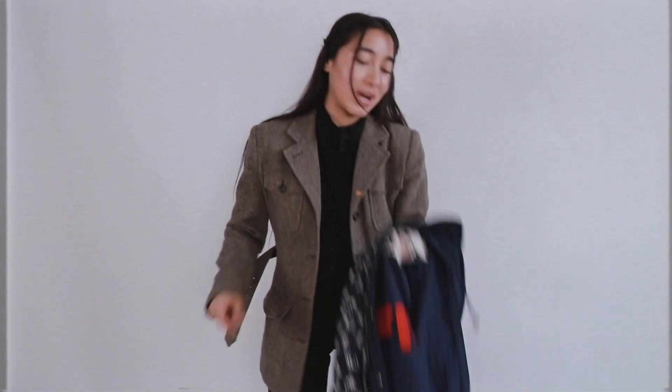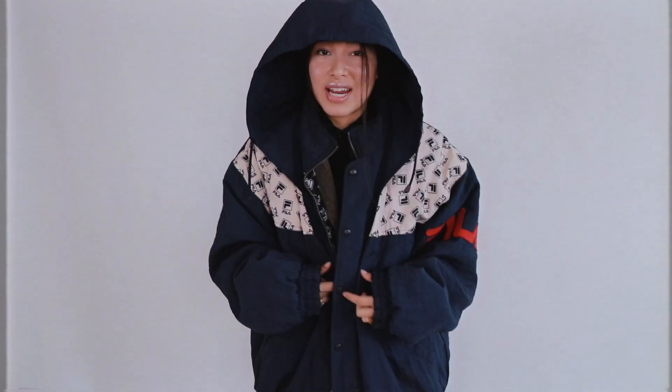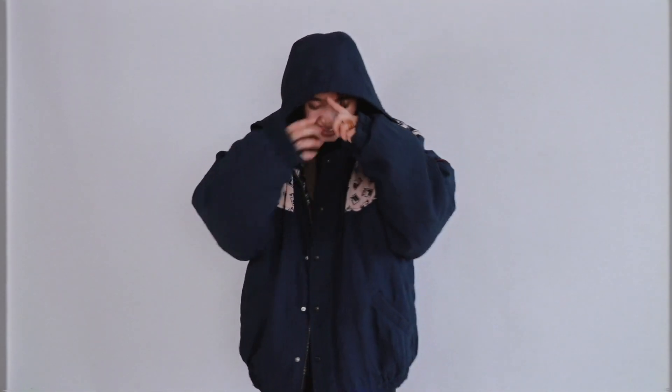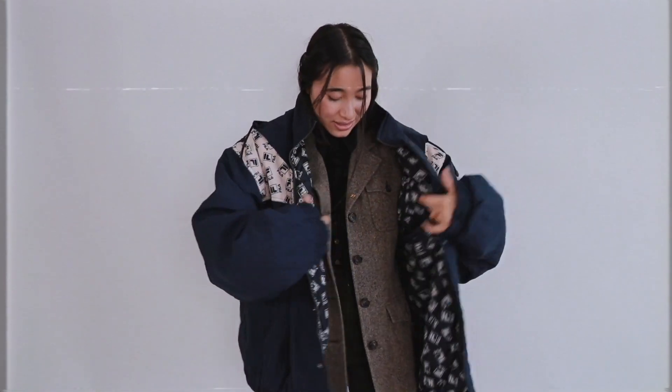Obviously this blazer alone wouldn't be enough to keep me warm in this New York City winter weather. So I would throw over this huge Fila coat that is ginormous on me to lock in all of that heat — it has a hood for if it starts snowing, raining, or hailing. You never really know. I love this and I think it looks really rad on top. It is also super warm — there's some quilting inside and a nice little secret pocket.